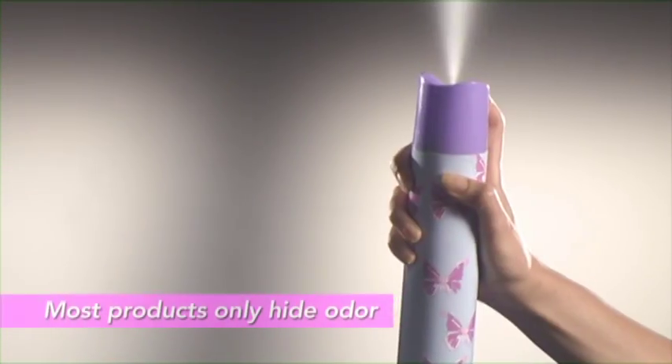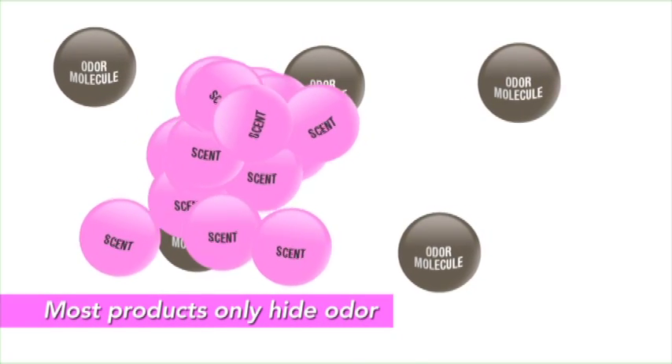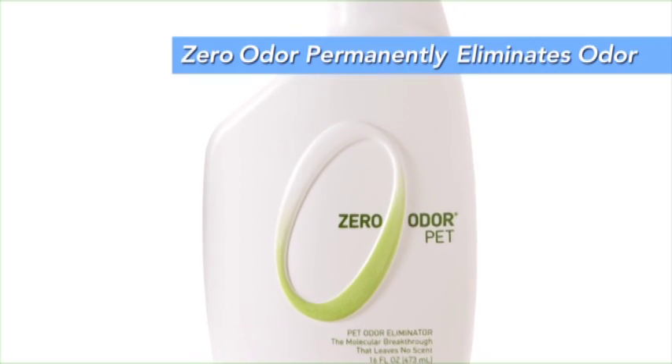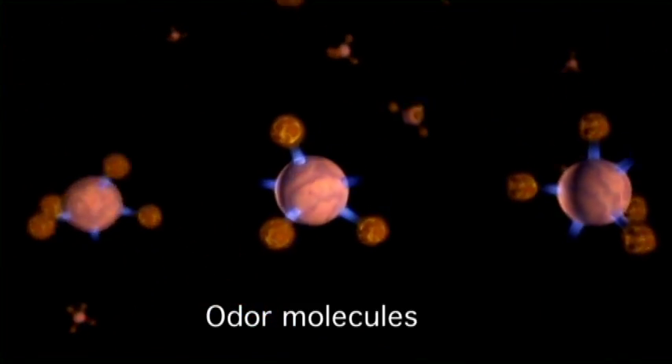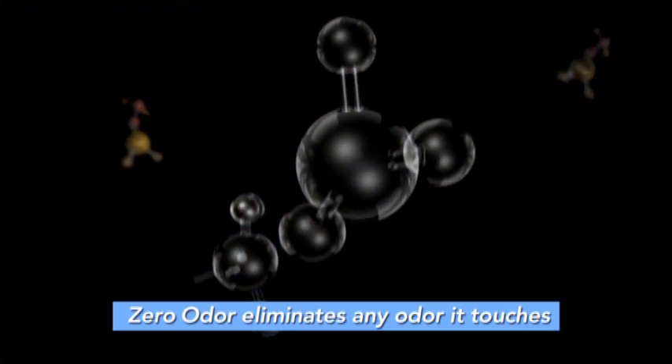Now, finally, there's a way to permanently eliminate the pet odors around your house, even in your car, with the breakthrough technology of Zero Odor. Most products out there use heavy perfumes or fragrances to simply hide or cover up the odor. Zero Odor is different from all those other products because it's a true scientific breakthrough that permanently eliminates pet odor. Zero Odor seeks out and bonds with the odor molecules causing that odor, turning them into a non-odor molecule.